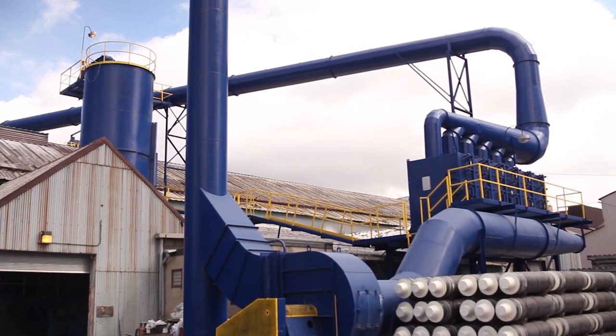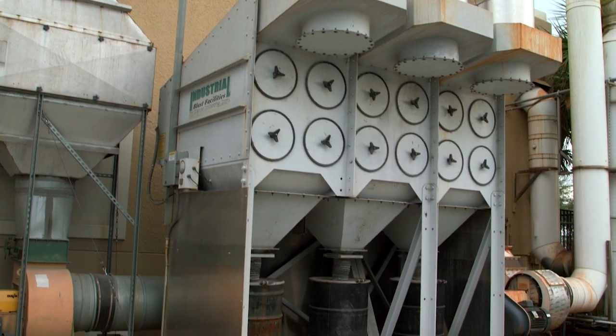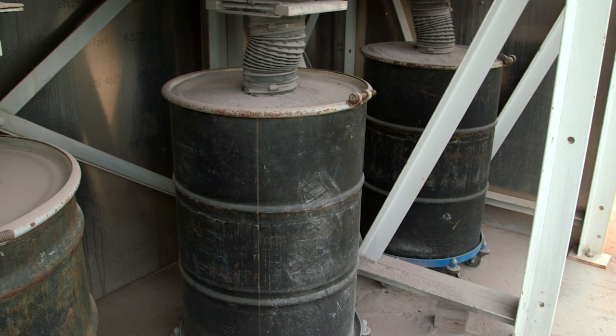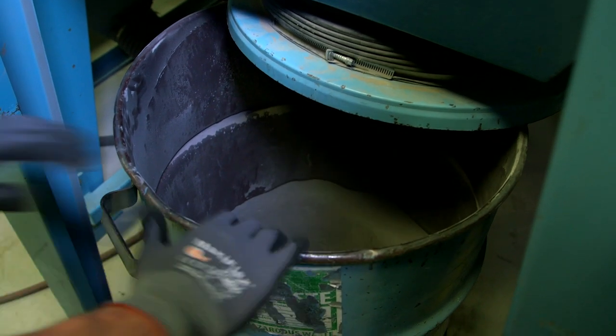If you do not have a collection system, or you're not sure how to collect your aluminum oxide and need assistance, we've got you covered. Our many years of experience with aluminum oxide handling can be offered to assist companies in selecting a collection system that works for their process.